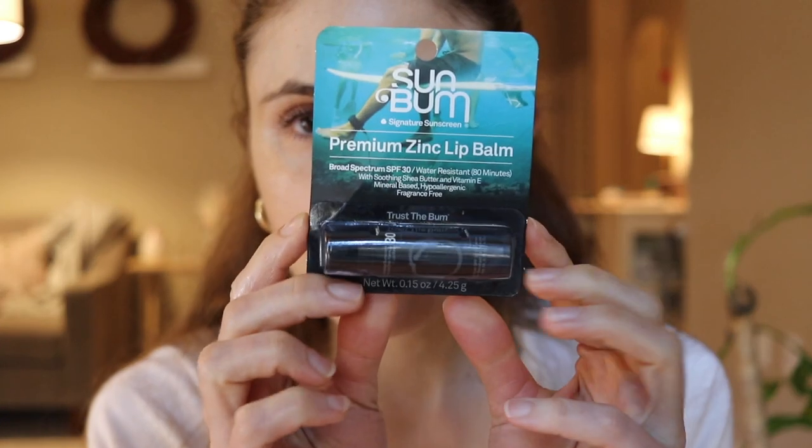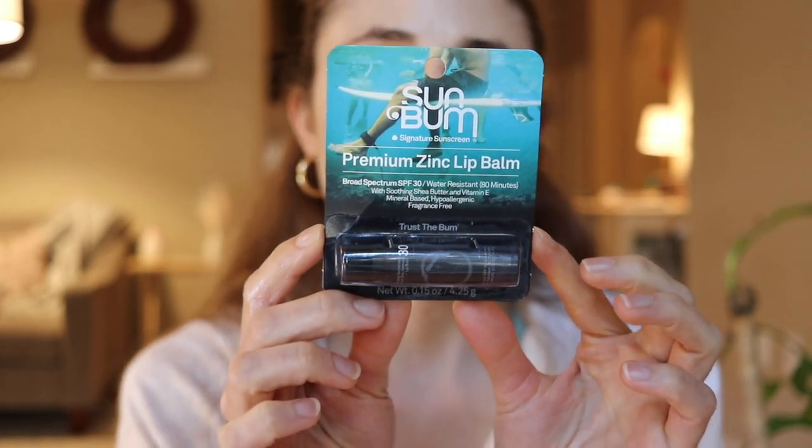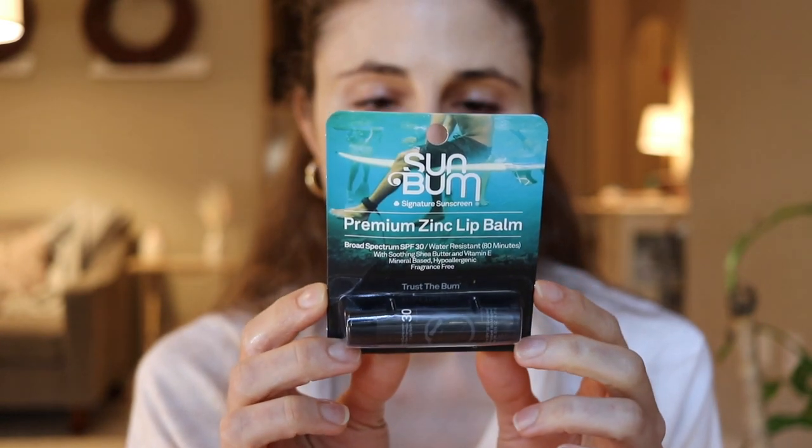Then another thing that came: someone sent me this Sun Bomb lip SPF. The active ingredient is just zinc oxide, and it doesn't have any fragrance, flavorants, or goofy ingredients. She mentioned that she prefers this to the Vanicream one — she says it looks better on her lips and that it's moisturizing.